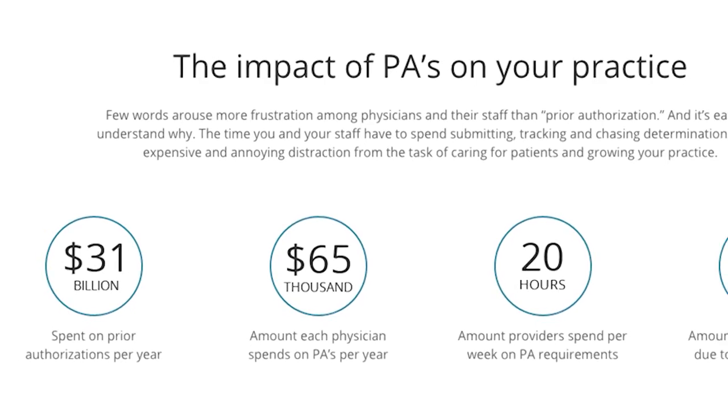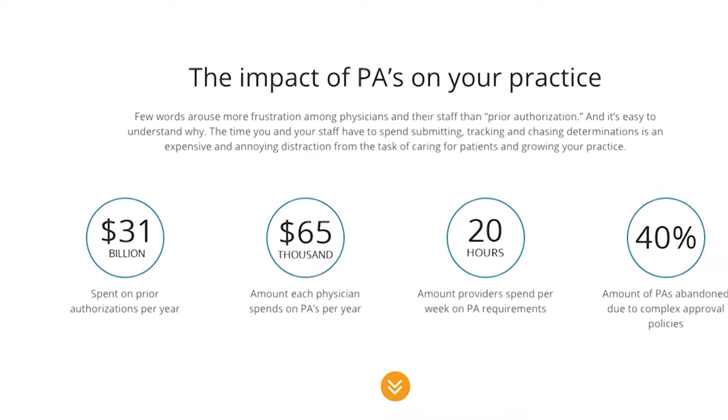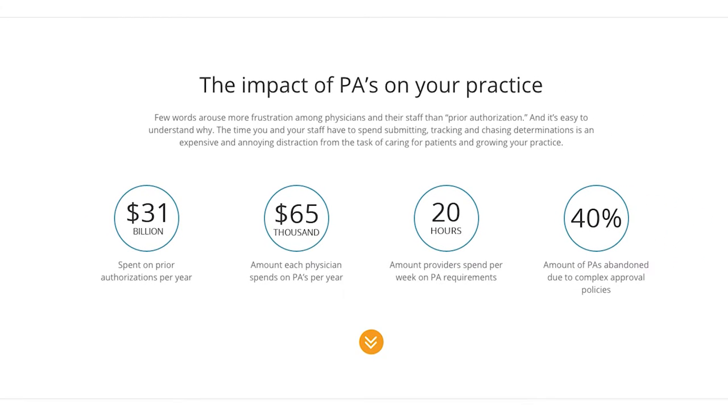Industry-wide, it's a $31 billion problem annually. We've actually automated the submission, tracking, and ultimate determination of all medical prior authorization requests for all insurance companies.